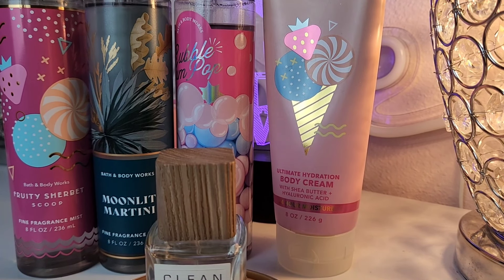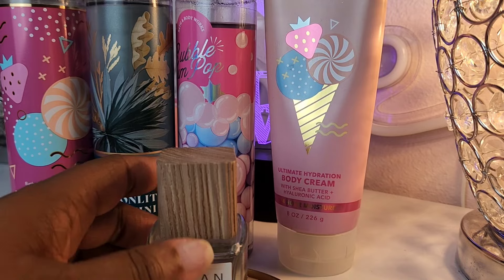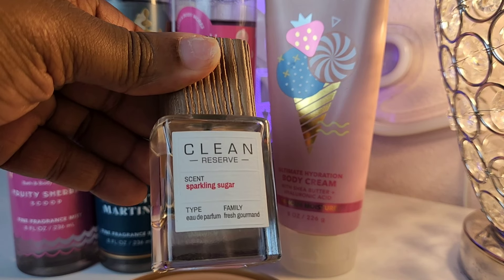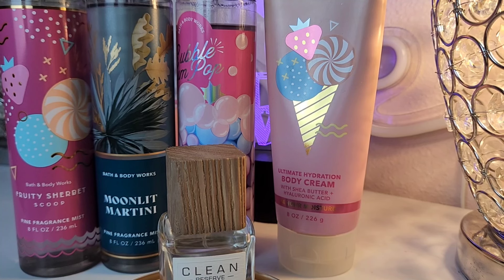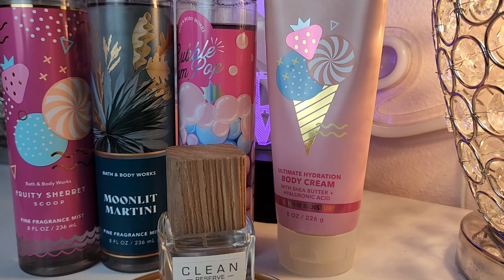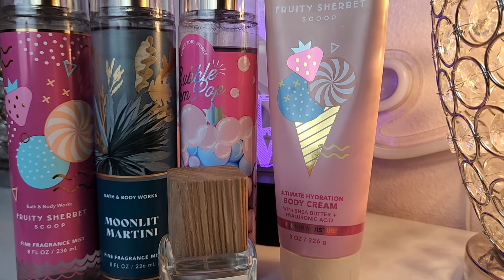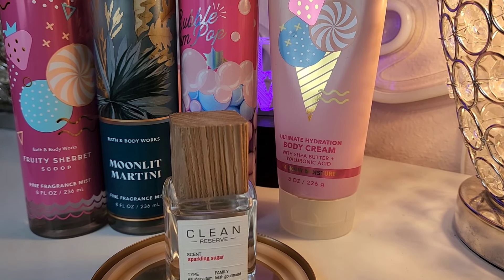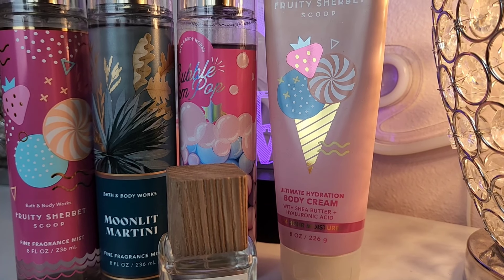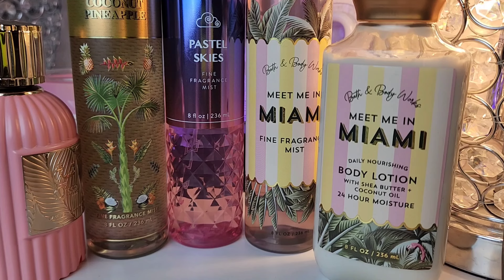If you have the lotion or the shower gel, try these three together. You can use the body cream or body lotion — whatever you have. If you decide to add a perfume, I'm using Clean Reserve Sparkling Sugar, which just tops it off. You don't have to add the perfume; I'm giving you three body mists, but the perfume rounds the combo out nicely.